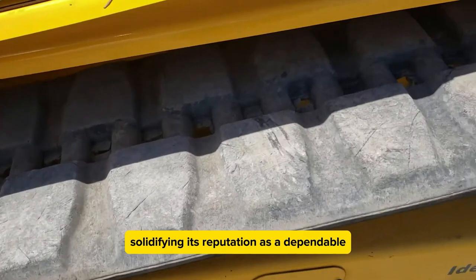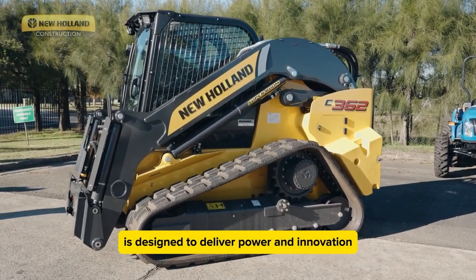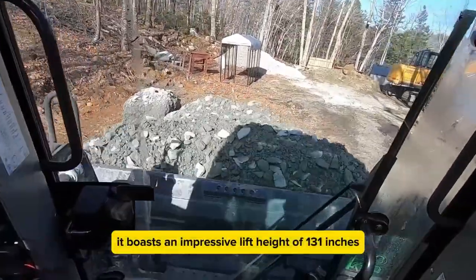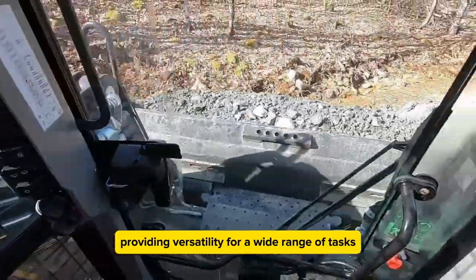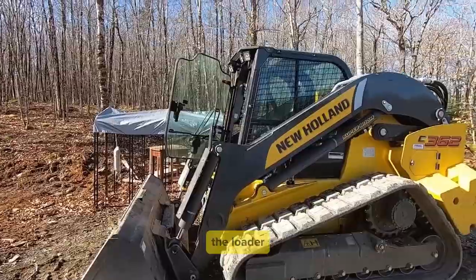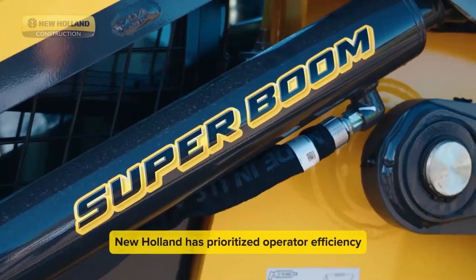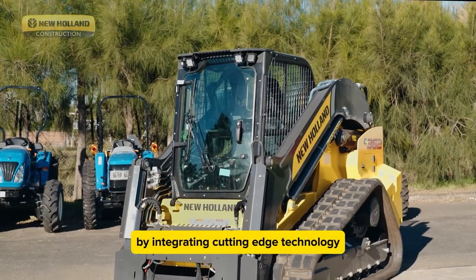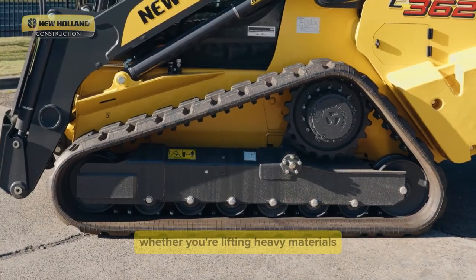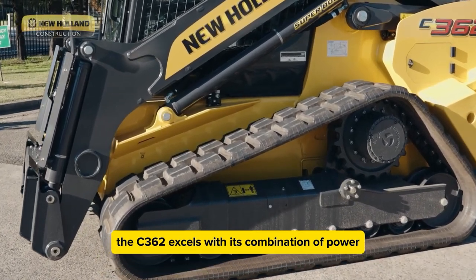The New Holland C362 Compact Track Loader is designed to deliver power and innovation, making it a standout choice for industries like construction and agriculture. It boasts an impressive lift height of 131 inches and an engine power of 114 horsepower, ensuring ample strength for demanding jobs. The loader manages an operating capacity of 3,700 pounds and weighs 12,900 pounds. New Holland has prioritized operator efficiency by integrating cutting-edge technology and user-friendly design, and the C362 excels whether lifting heavy materials or maneuvering through rough terrain.